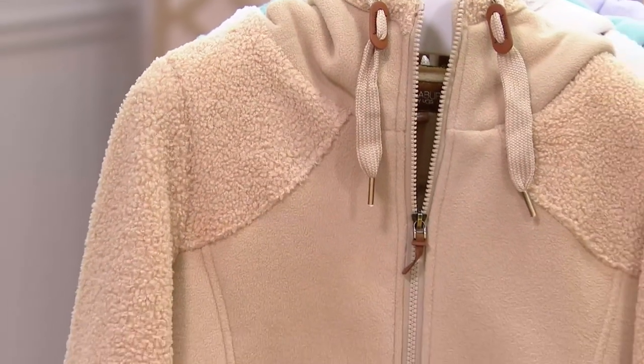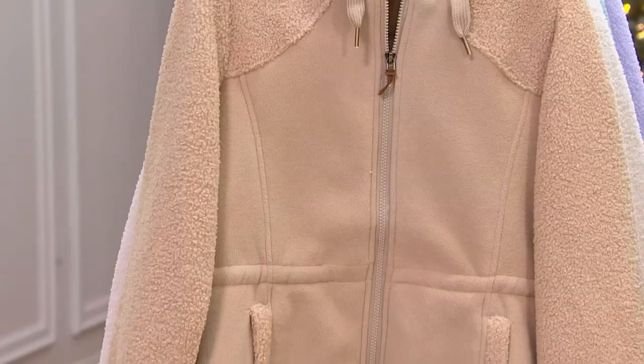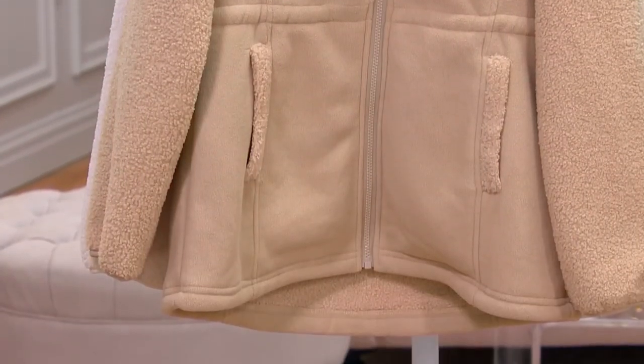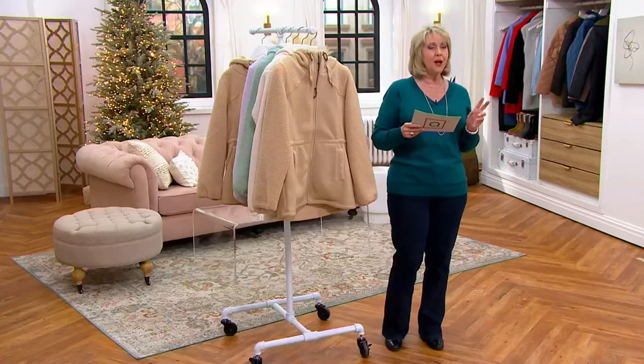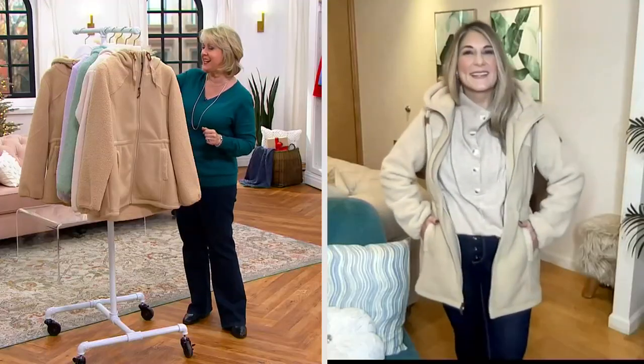We have extra extra small to 3X on this one. The misty and the plus length will be about 29 to 32 inches. Machine wash, tumble dry. And we have Katrina Mitsiliotis Lanza joining us. Hello, Katrina — how are you? I'm great, how are you?